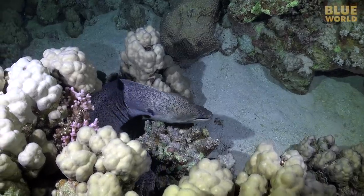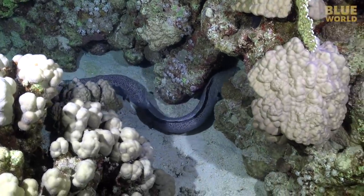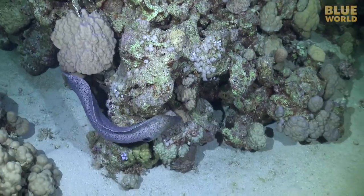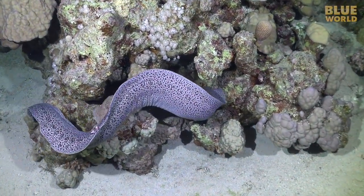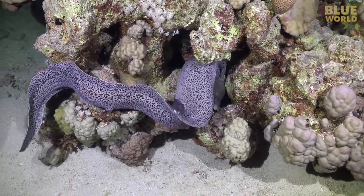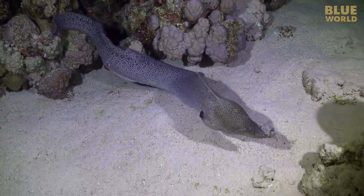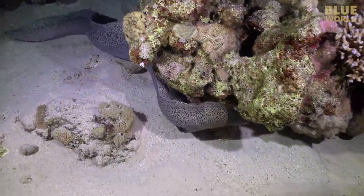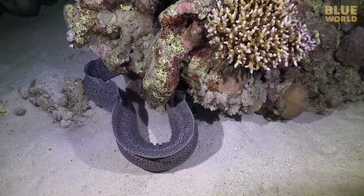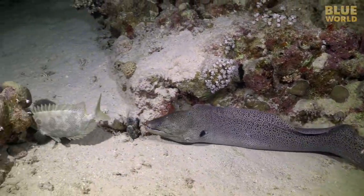Still, it's not as easy as it sounds. Not every hole has a fish, and lots of fish get away. Sometimes, though, you get lucky — a fish sleeping in plain sight.